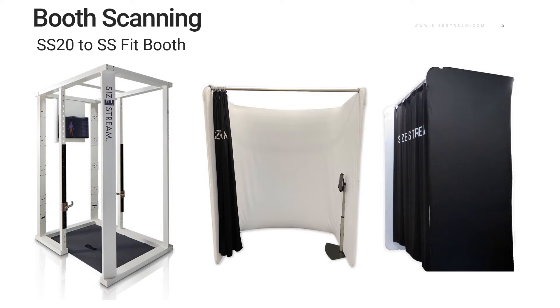Booth scanning has been at the heart of our business since 2012. Our SS-20 model has been our traditional method for capturing body measurements. While this system is robust, it's not necessarily designed to be broken down and taken from location to location, and it can also be costly for new businesses looking for a 3D solution. With that in mind, we've taken the five key ingredients that go into our technology — speed, accuracy, personalization, scalability, and simplicity — and designed a new booth that has matched depth sensor capability of the SS-20.